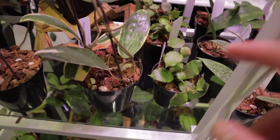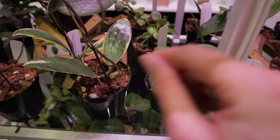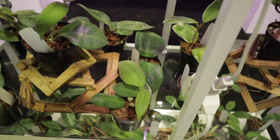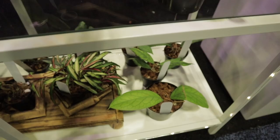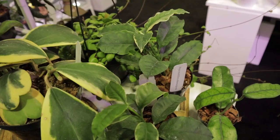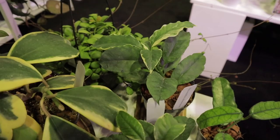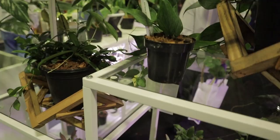Look at all these cool Hoyas! I really like this one that has the little crinkly leaves — Hoya danses. That's really nice. Oh my gosh, this one is so fuzzy — you can't see it on camera but it's so fuzzy. They have a variegated Hoya multiflora — isn't that beautiful? The blooms on multifloras are just gorgeous. Everyone's favorite polyneura, or fishtail Hoya. Look at this — incredible.